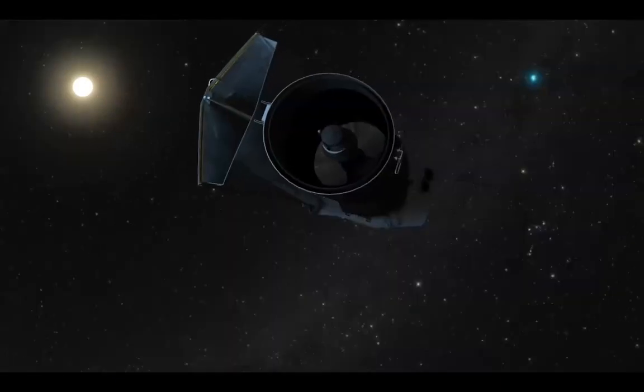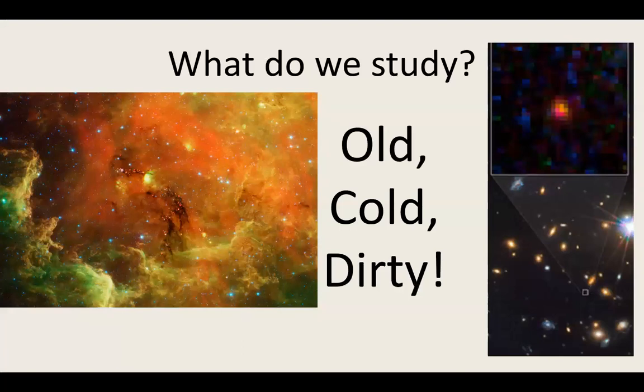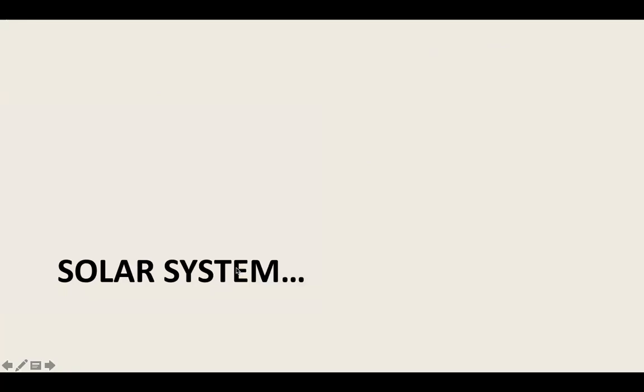What do we study with Spitzer? The somewhat snarky version is the old, the cold, and the dirty: very old and distant things formed not long after the universe that are visible in the infrared; very cold things because you can see tiny bits of heat compared to the background; and dusty things — like the dark parts and glowing gas and dust you see here on the left.